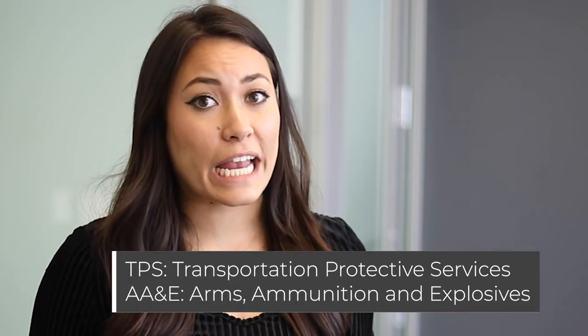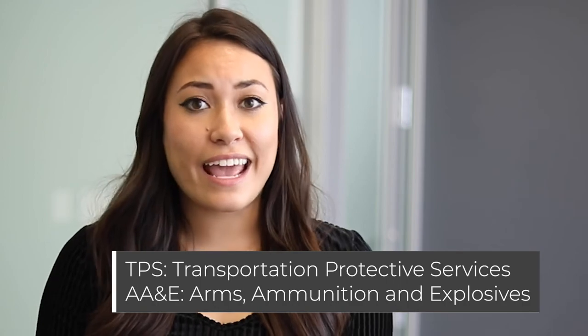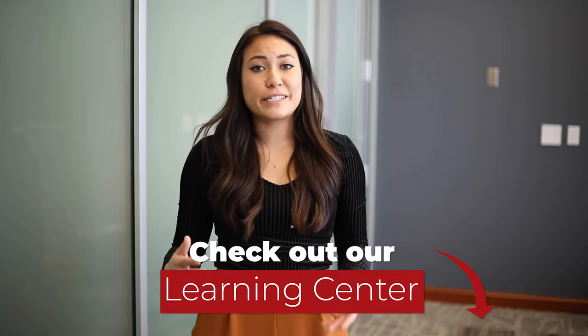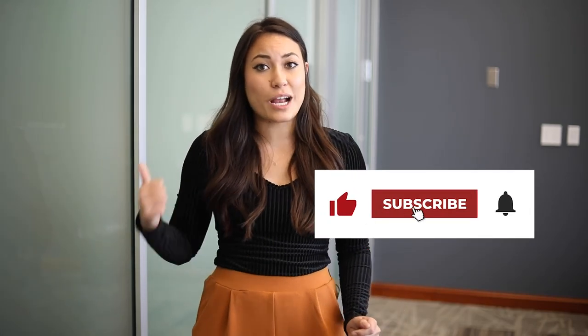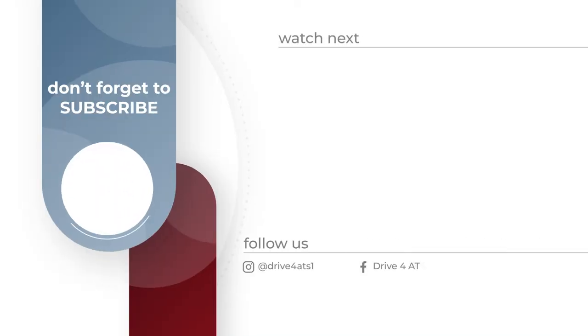Driving for the Department of Defense is intense — are you up for the job? Despite its strict parameters, drivers love being a part of something bigger. If you're up for the job, why not find a carrier that will pay you generously to do it? Now that you know what to expect from hauling DOD freight, you can take the steps to work with a carrier that hauls TPS and AA&E freight. If you want to learn more, take a look at the full article in the description below. Thanks for tuning in for another edition of Over the Road on the Truck Driving Channel. We make videos like this every week — if you found this video helpful, give it a like and subscribe to our channel. Thanks for watching and we'll see you out on the road.